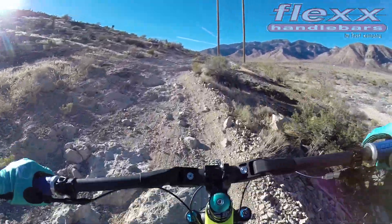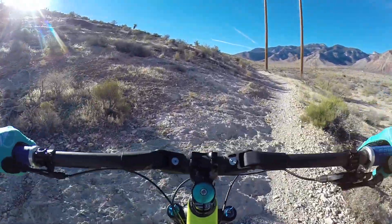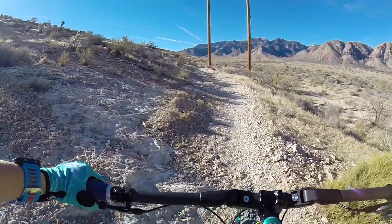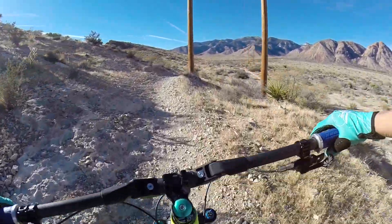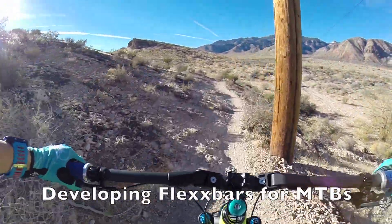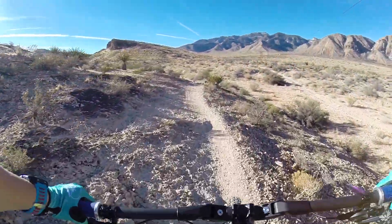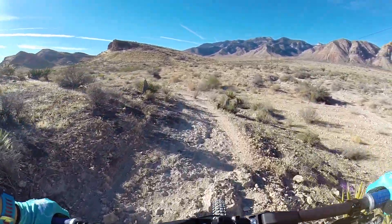We've used them for years and years on our ATVs racing. They've been kind of in prototype mode for a little while, trying to get them right before they release them. And I got my set yesterday.